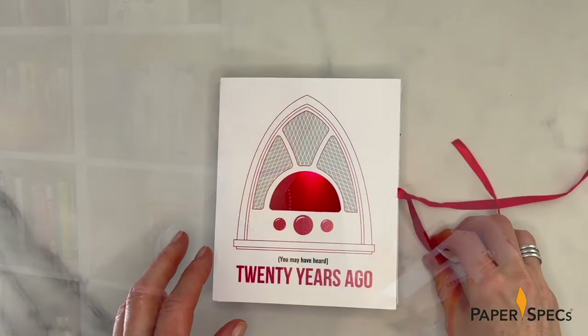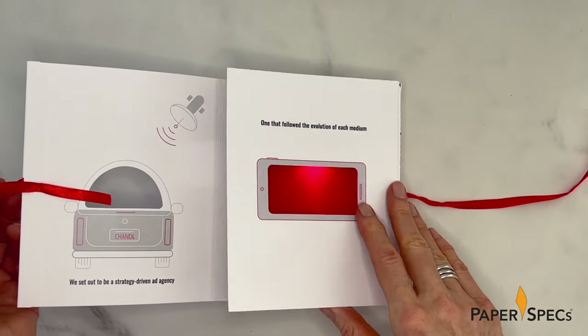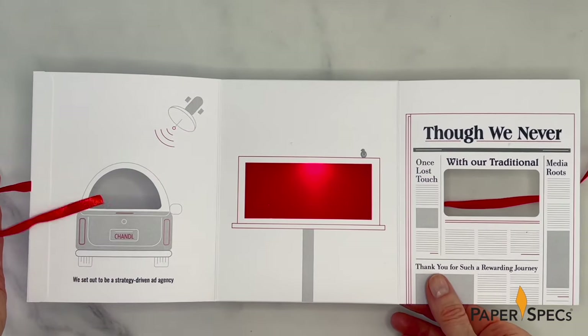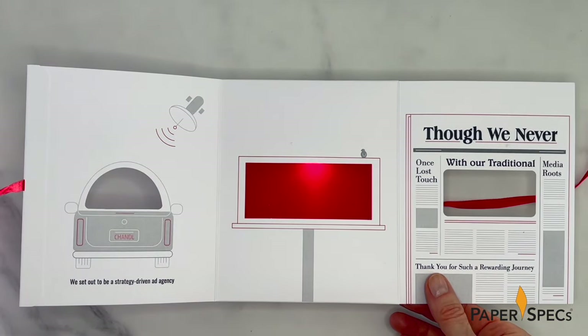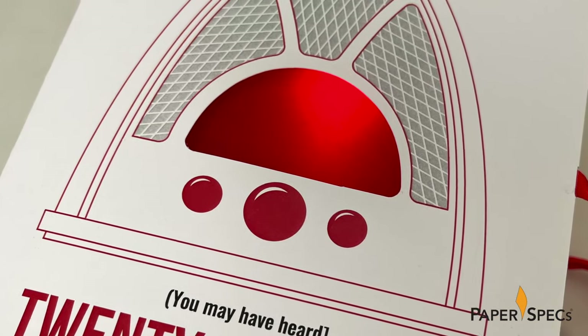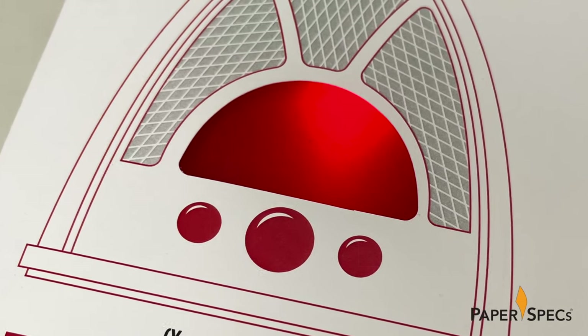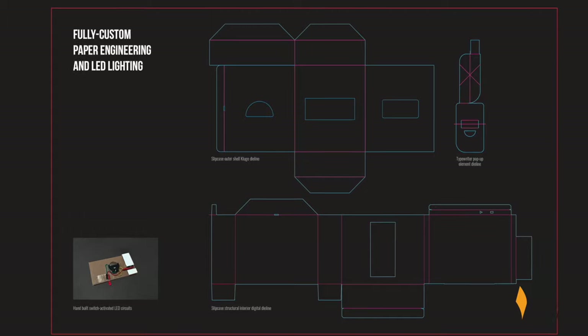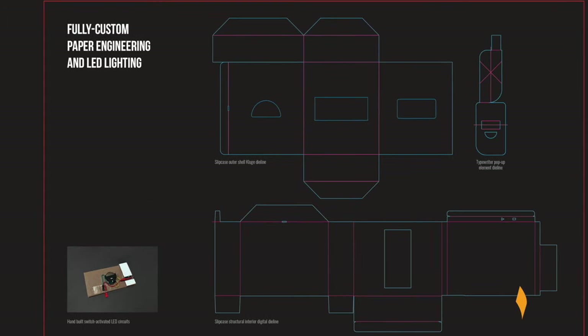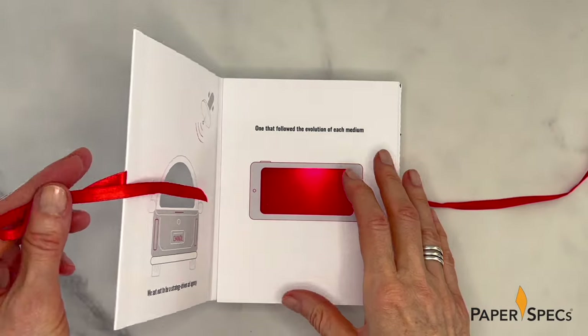But let's get back to the slipcase. With the ribbon untied, the front opens tri-fold style. Inside, each panel features minimalist illustrations that demonstrate how the agency has followed the evolution of communications over the years. With the opening of each panel, the bright red LED glow of the radio dial becomes first the illuminated screen of a phone and then that of a digital billboard — all accomplished by the strategic placement of three die cuts and a sheet of CTI Paper's Glamour Natural Red translucent vellum.